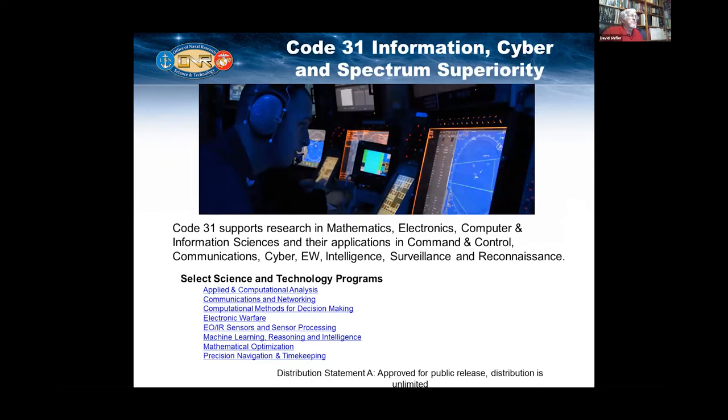Code 31 supports research in mathematics, electronic, computer, and information sciences applications, and command and control communications, cyber intelligence, electronic warfare, intelligence surveillance, and reconnaissance. That's a mouthful.